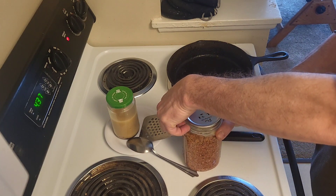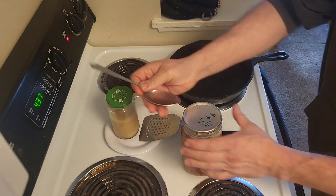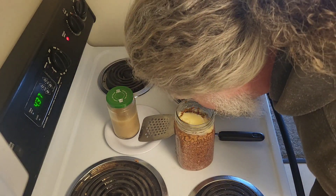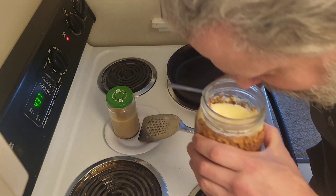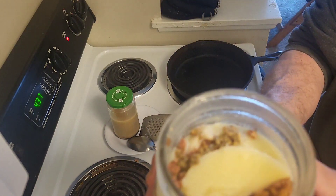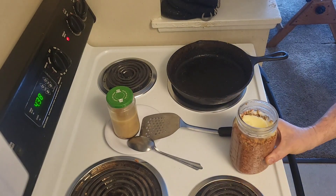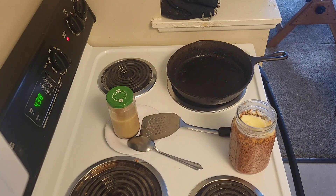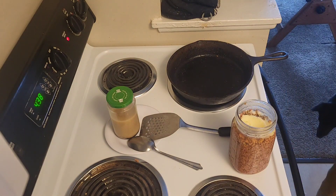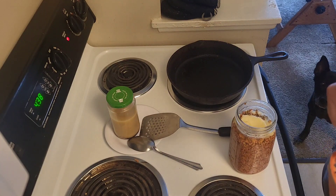Breaking the seal. Whoa. Smells like ground beef — it really does.